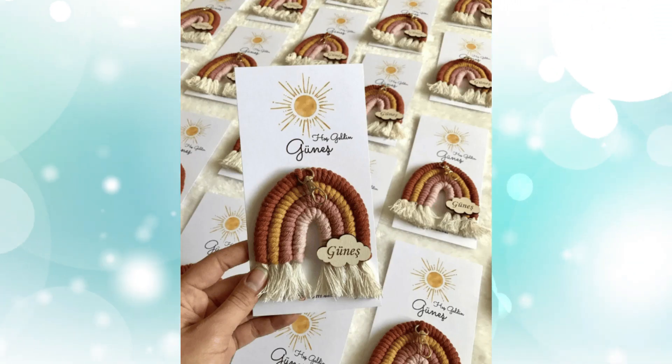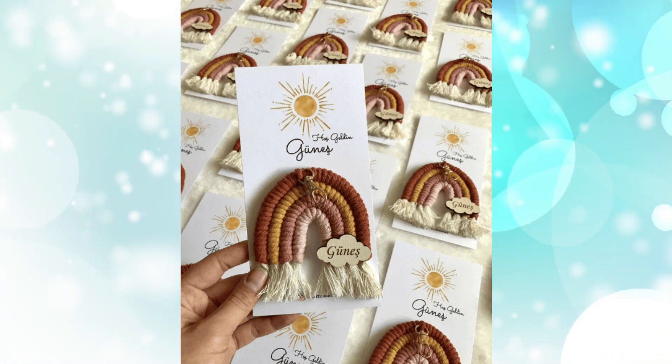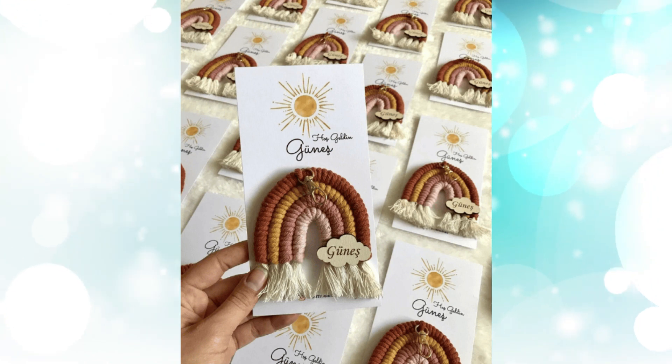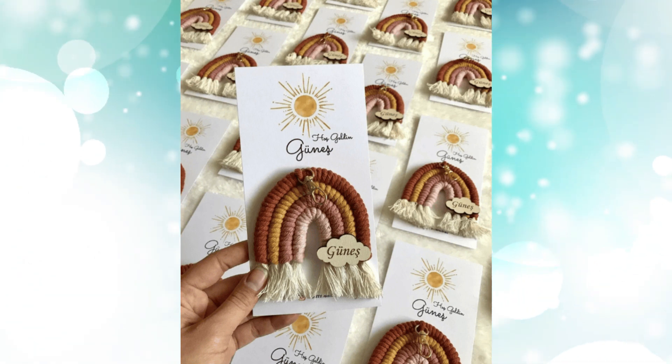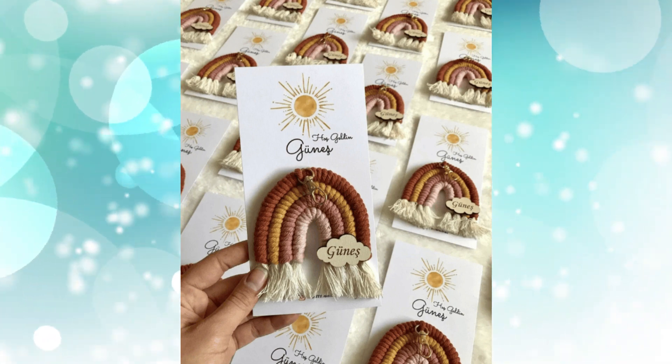Keychains. This rainbow macrame-themed one would be perfect for a unisex shower theme or a rainbow baby shower. You can choose your color, design, scent, and box options. You can also personalize it with a special message.